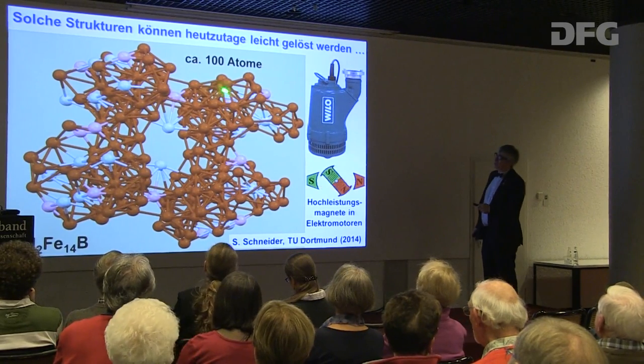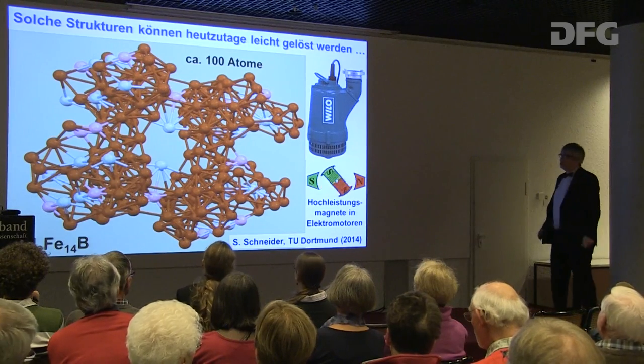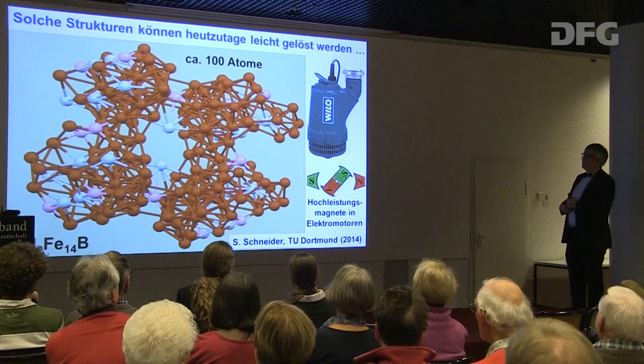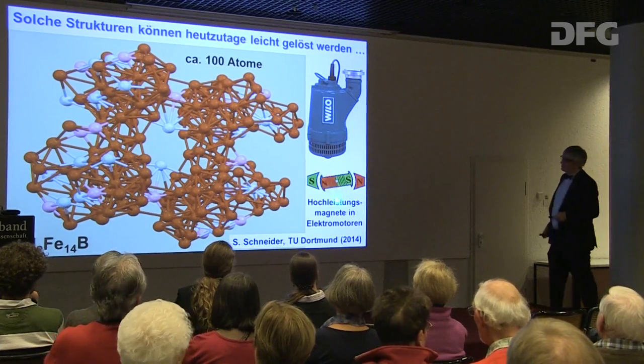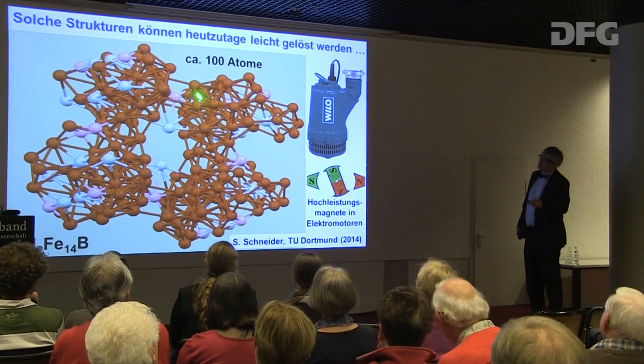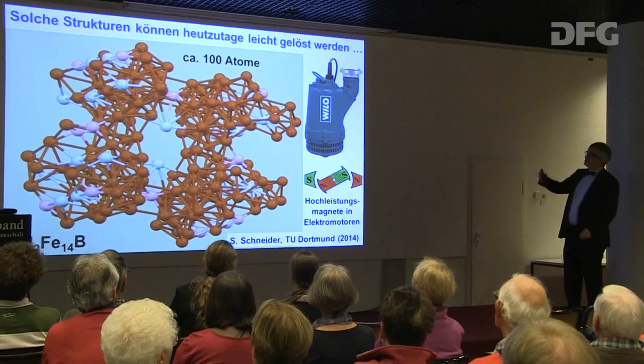Solche Strukturen löst man ganz leicht. Das ist zum Beispiel ein bestimmtes magnetisches Material – Eisenbor-Neodym, ein seltenes Erdenmaterial ist darin. 100 Atome, die angeordnet sind, periodisch fortgesetzt. So eine Strukturanalyse hat bei uns in der Masterarbeit Herr Schneider gemacht. Warum ist das wichtig? Das war ein Projekt mit der Firma Wilo – die brauchen Magnete für ihre Elektromotoren in Pumpen und würden gerne die seltenen Erden loswerden. Dazu haben wir die Struktur bestimmt und versucht, die seltenen Erden durch andere Materialien zu ersetzen. Dazu muss man genau wissen, wie diese Strukturen aussehen.